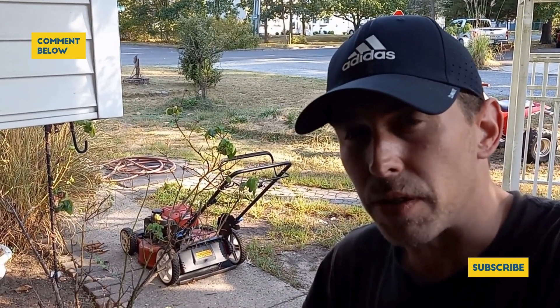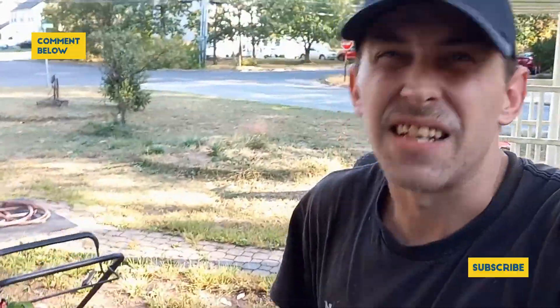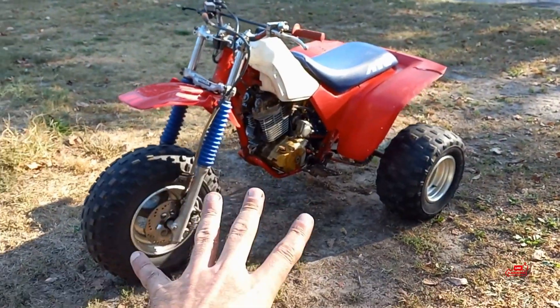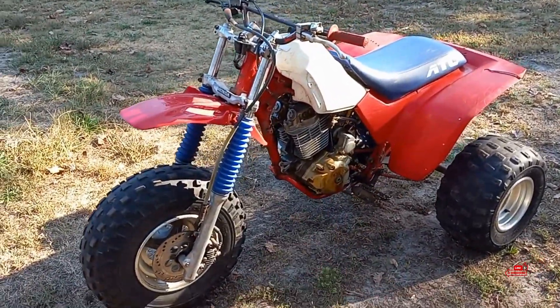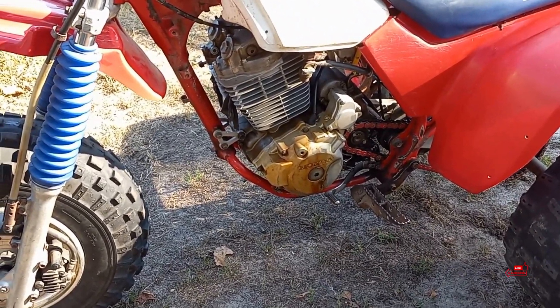It's not a 350X anymore. I mean, essentially it is, but it doesn't have a 350X engine in it. Let's check it out. So here we are guys — I had plans of wanting to do something of this nature. This is an 85 350X chassis and it has an 05 and up TRX 400EX engine in it.